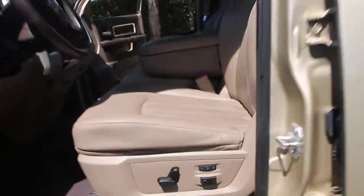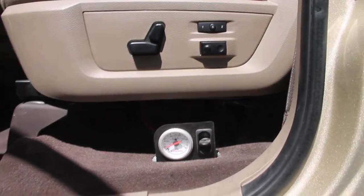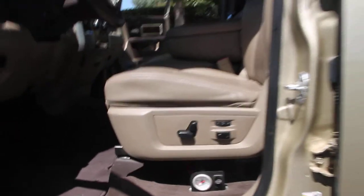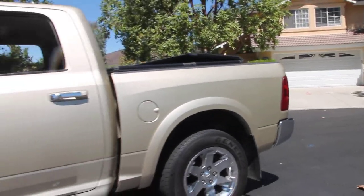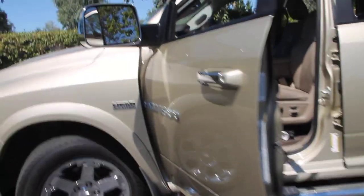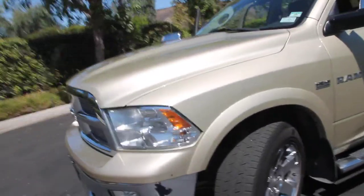It also has assist airbags for when you have a heavy load that you want to tow — already added on. Those airbags are right in here; I can't get underneath there with the camera, but that's where they go. Gives you a little extra leveling when you have a trailer you're pulling.